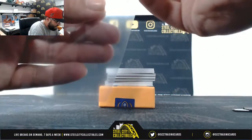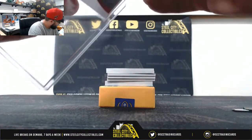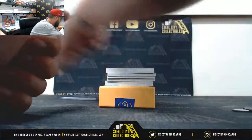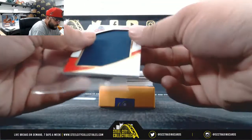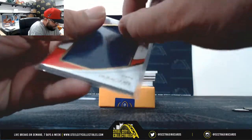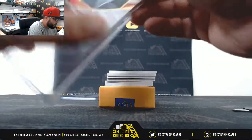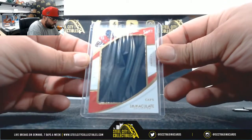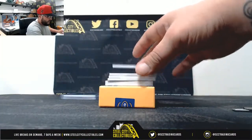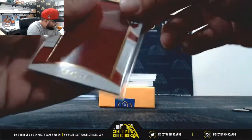First we have 25 of 49, Drew Brees — going to Matthew M. Next, jumbo hat, A.J. Brown, 5 of 12 — going to Matthew. Then 5 of 99, jumbo jersey, Bryce Love — going to Matthew.